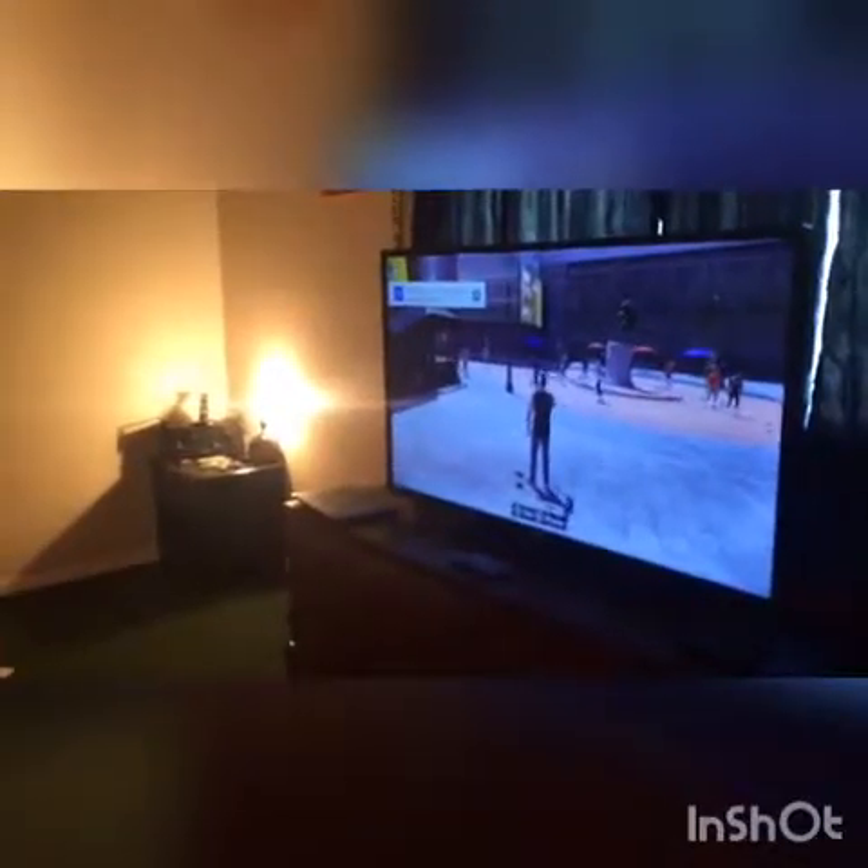This is pretty much my room — everything's still the same as my last room tour, just in a different house. Nothing really new besides the TV, and NBA 2K18 for my games. I haven't got anything new yet besides those, but if I do I will let you know.